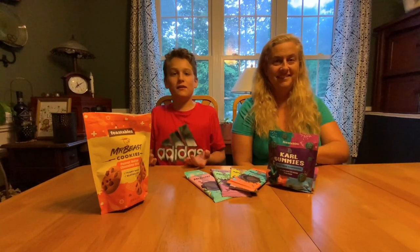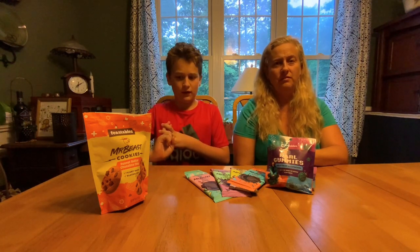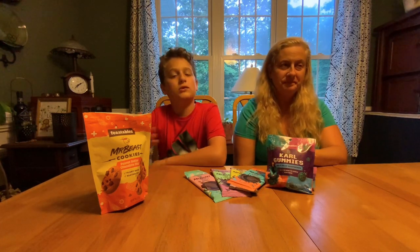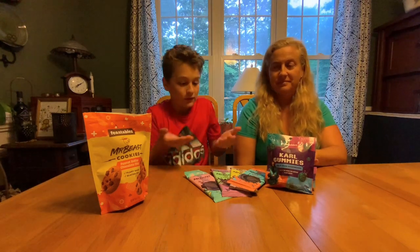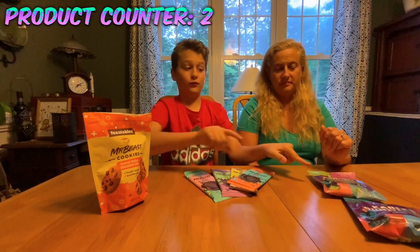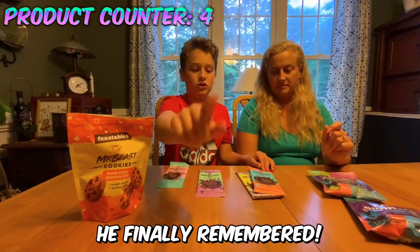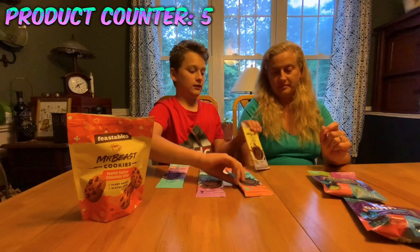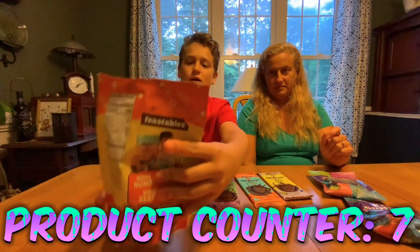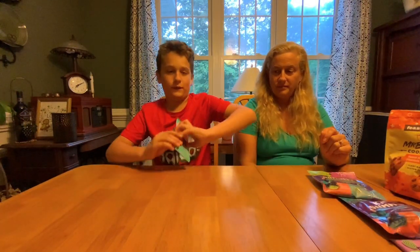Hello guys, welcome back to Granny Goose. In today's video we have every single Mr. Beast product except for the Deez Nuts bar, the quinoa crunch bar, and his original cookies because those weren't available at our Walmart. We have most of them - both flavors of Carl's gummies. We have original chocolate, milk chocolate, chocolate sea salt, almond chocolate, and peanut butter cookies.